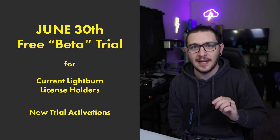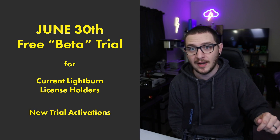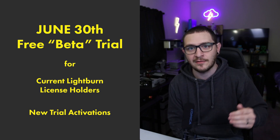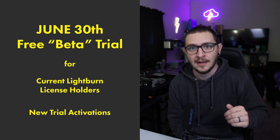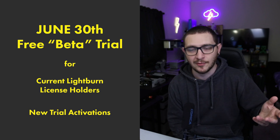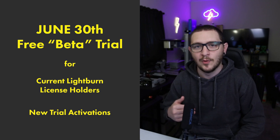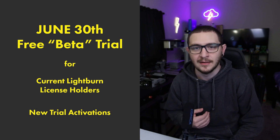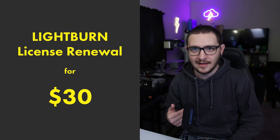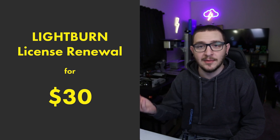On June 30th, what's going to happen is anybody who already owns a Lightburn license or activates a new trial is going to have access to the Galvo functionality. By owning a license, I mean a recent license that's been recently renewed. So if you just bought your Lightburn license in the last year, or you've recently renewed it, then you're going to have that functionality added by downloading the 1.2 version of Lightburn from the website. If you don't have a currently active copy of Lightburn, then you'll need to renew your license — it's $30 — and you'll be able to use it right away.